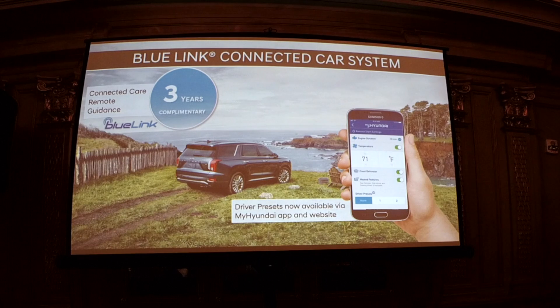CarPlay and Android Auto are absolutely standard. We're also offering three years of complimentary Blue Link services. One of the most popular features, especially in the south during hot summers, is the ability to remotely start your car and crank the AC before you get in.